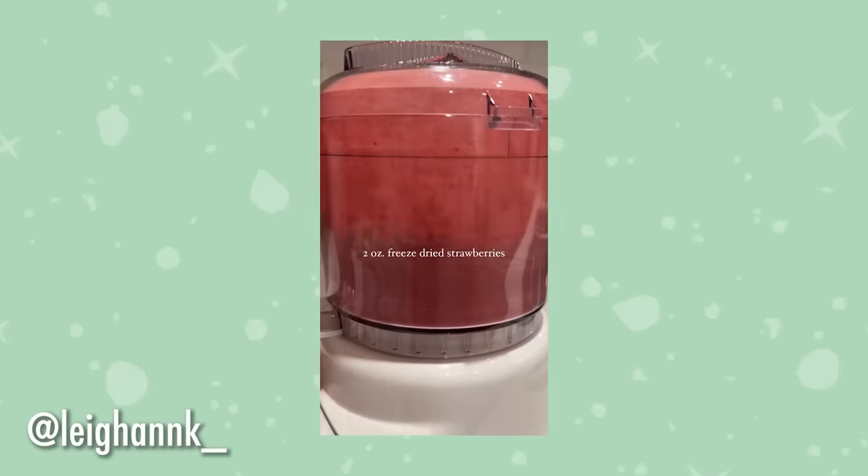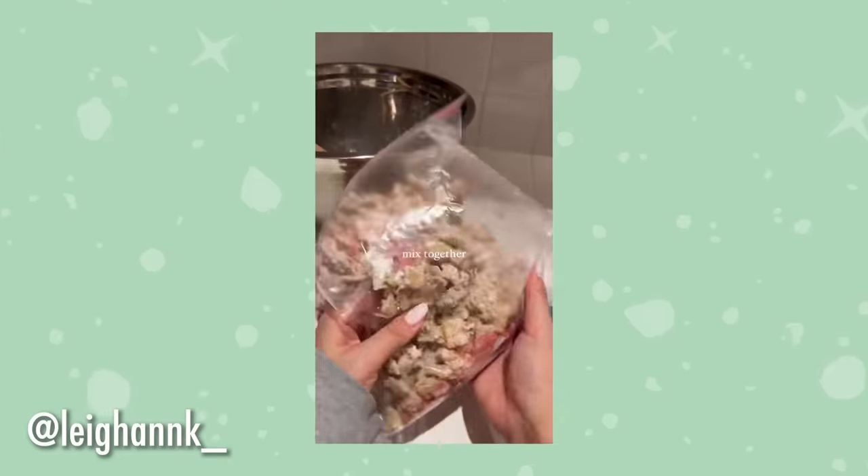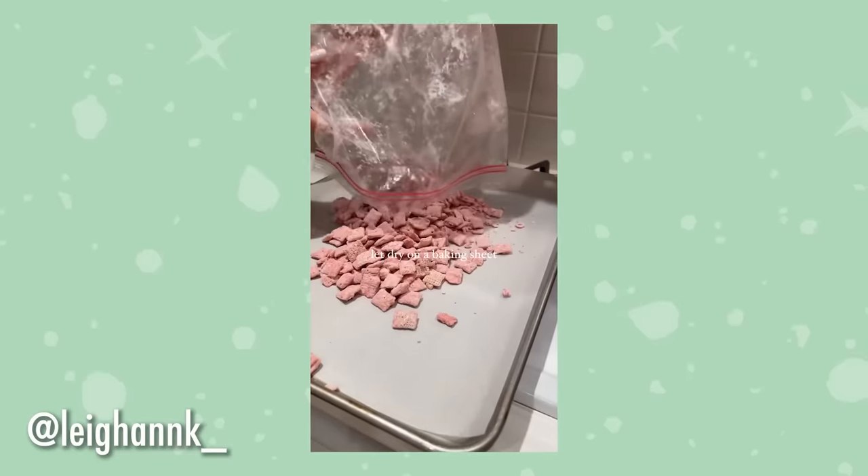Sarah was on TikTok and came across a video of strawberry white chocolate muddy buddies made using Czech cereal, and she thought: why can't this work with pork rinds? So we're going to try it today. Sarah's favorite flavor combination is strawberry and white chocolate or strawberry and vanilla, so she's really excited about this recipe.